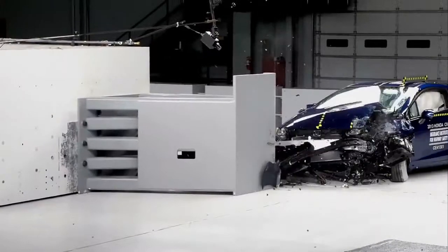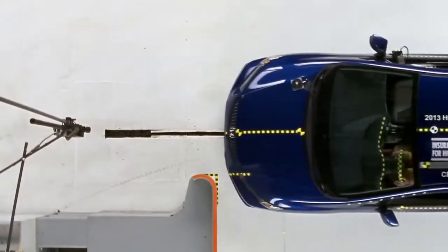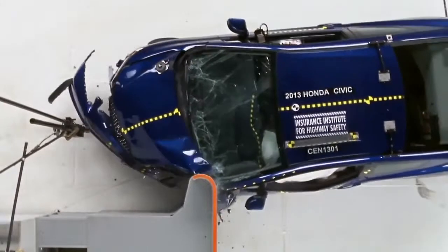Today we're releasing our latest round of small overlap frontal crash tests, which are intended to push crashworthiness to the next level. The small overlap frontal crash test is a front crash of the vehicle against a rigid barrier, but only a small portion of the front end contacts the barrier.